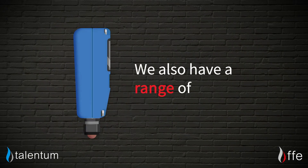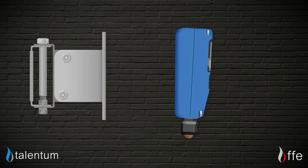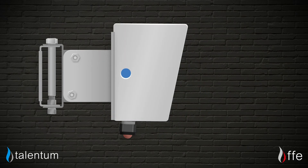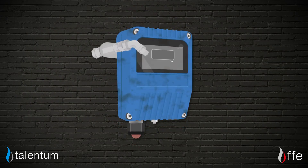To support our extensive range of flame detectors, we also have a range of accessories. Here are a few of the most useful parts that may help you in the installation of our detectors: mounting brackets, weather shields, flame test units, and air purge adapters.